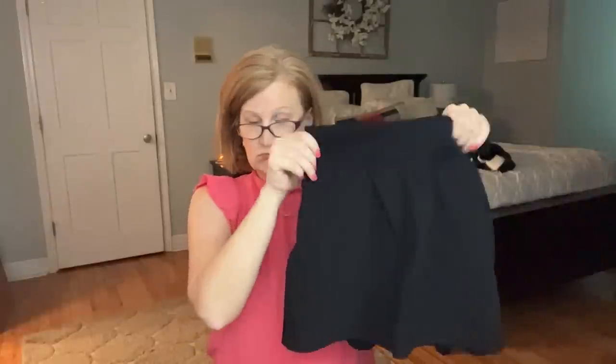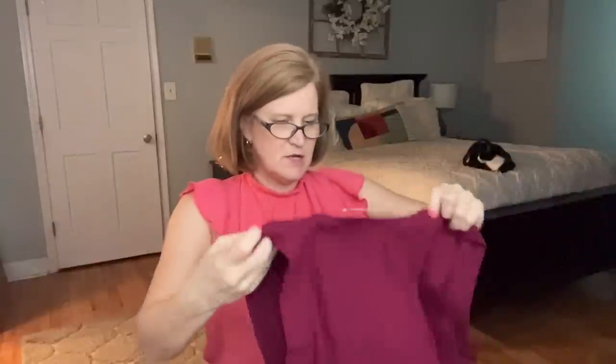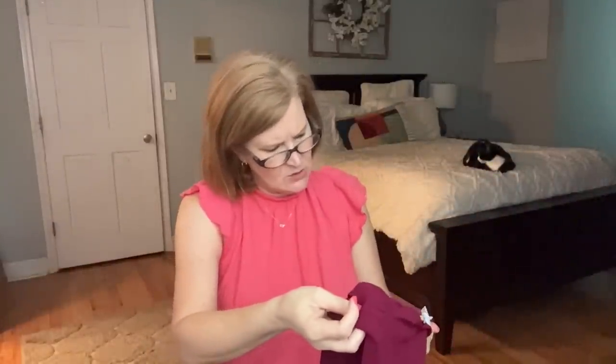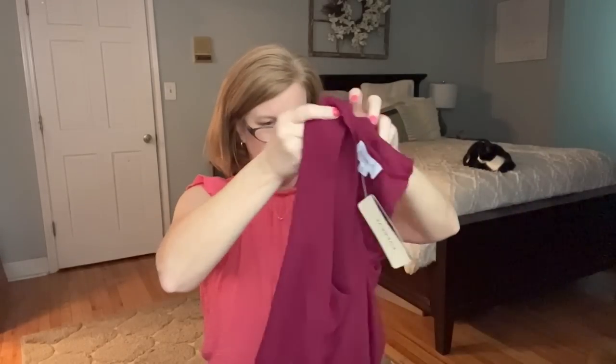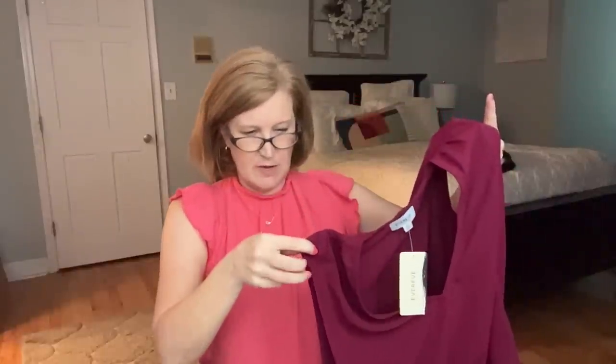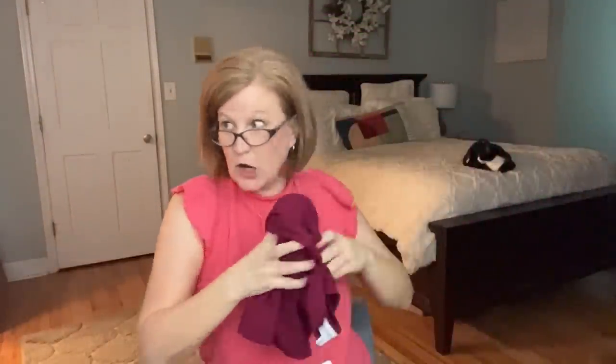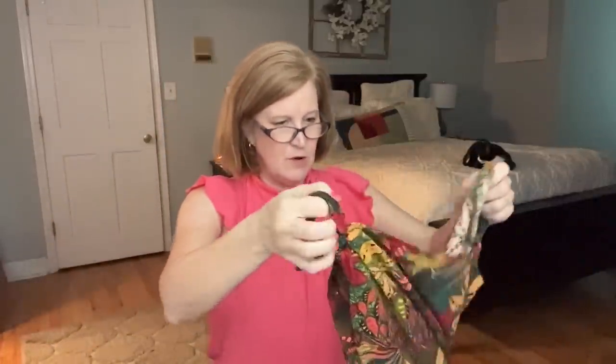We also have a couple of more fall-colored pieces. This first one is a cute little tank — it's like a rumpled silk type of thing, $78, with a little V-neck. This would be a great little top under a blazer — a good color for me, actually. A good shell piece for under cardigans.